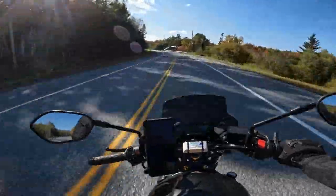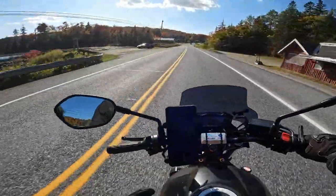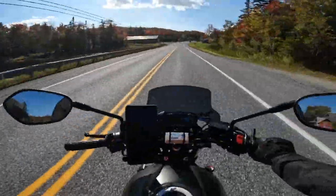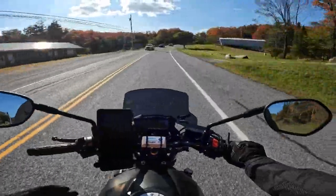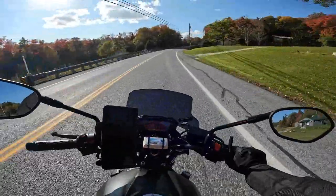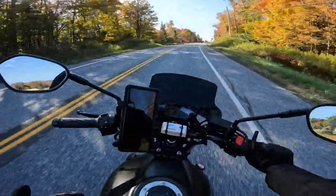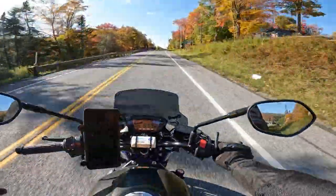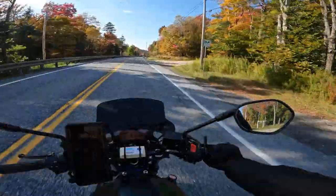I don't really do a lot of hooligan stuff. I mean, I like romping on it every once in a while because it's fun, but other than that I just like to cruise — I like the views, the scenery, the sounds, the sights, the smells. That's what I'm here for, and that's why I love riding a motorcycle. It's not the same as a car.